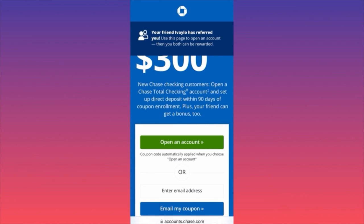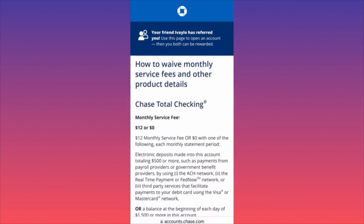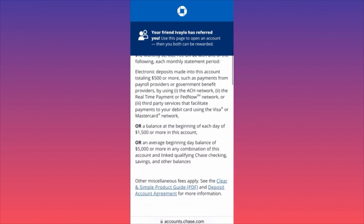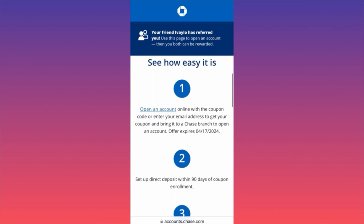When you open a new Chase Total Checking account using the link in the comments and set up a direct deposit within 90 days of coupon enrollment, you will get the bonus. To waive the monthly fee, all you have to do is keep a balance of $1,500 every single day — you deposit the money and don't touch it — and then you'll get the $300 bonus and pay no monthly fee.